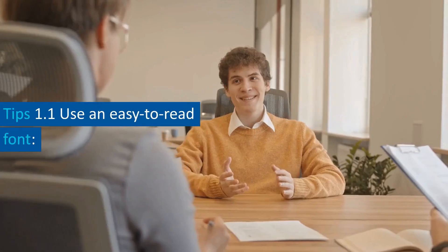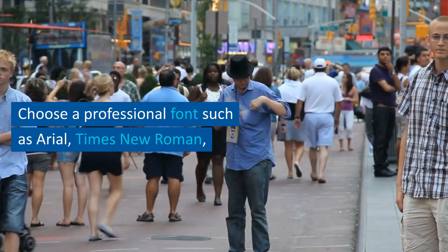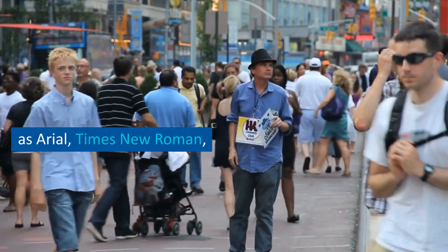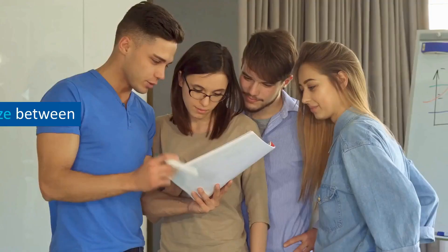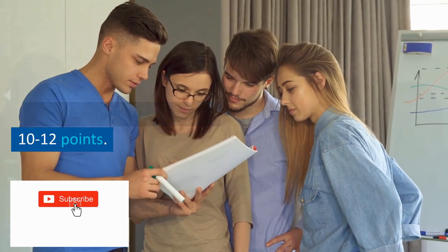Tip 1.1: use an easy-to-read font. Choose a professional font such as Arial, Times New Roman, or Calibri that is easy to read and not too fancy. Keep the font size between 10 to 12 points.